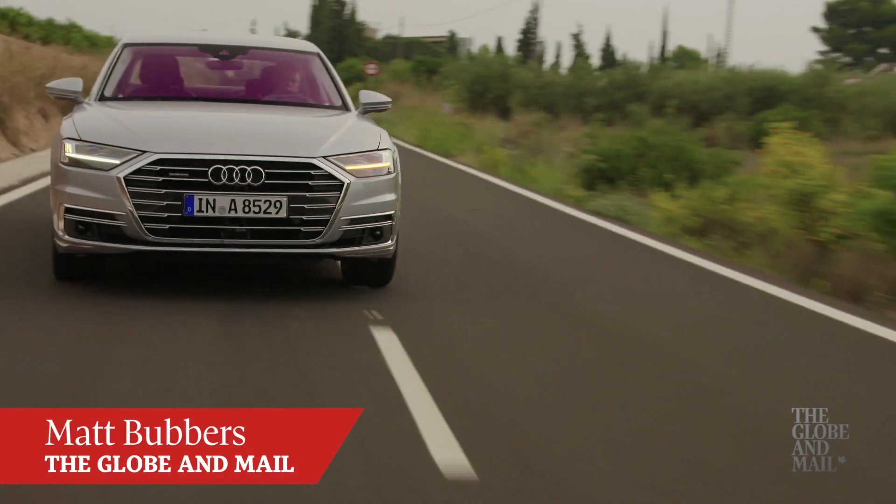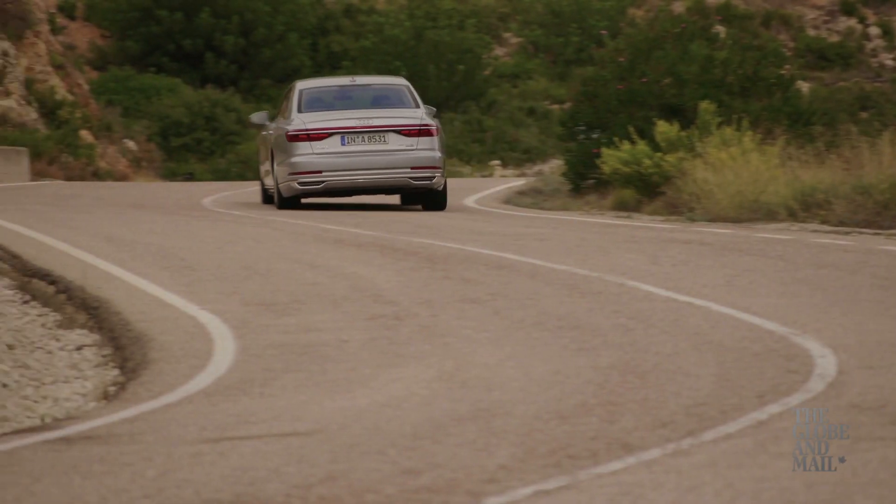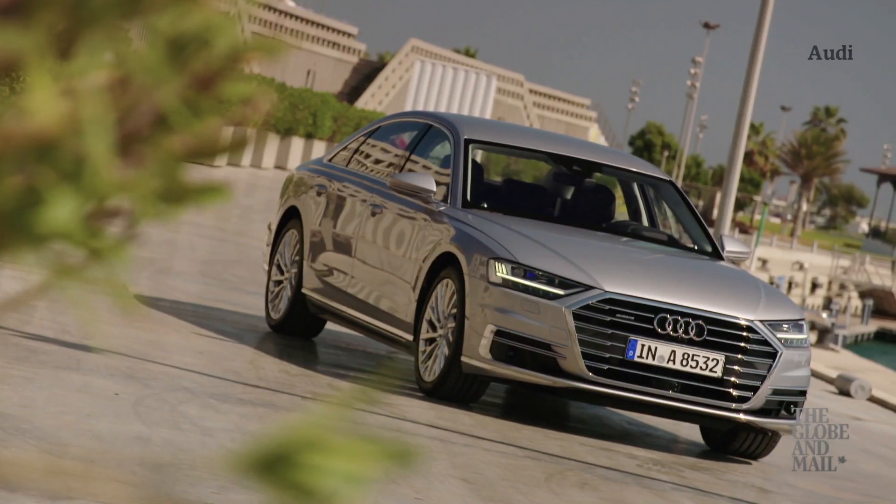This car is a showcase for all of Audi's raw engineering power. It's the big one, the flagship, the A8, and it's all new as a 2019 model.